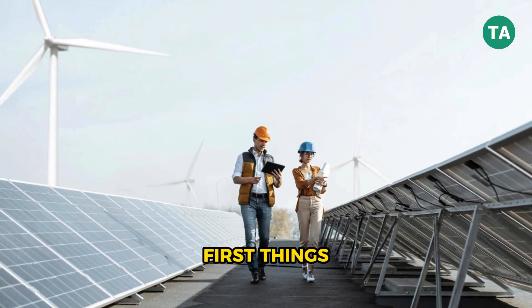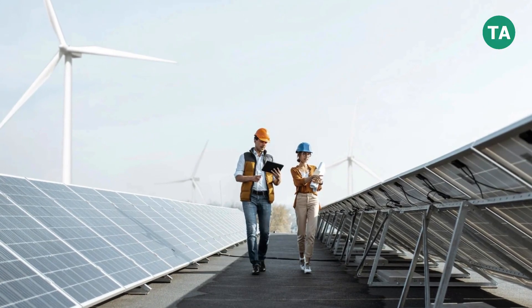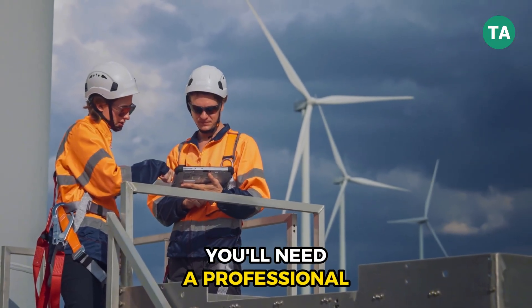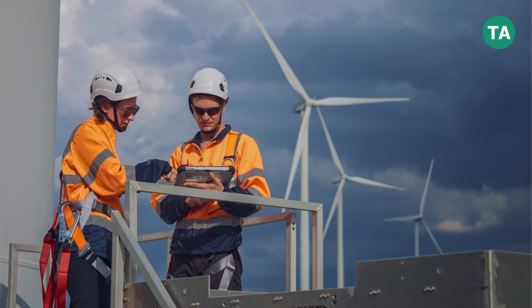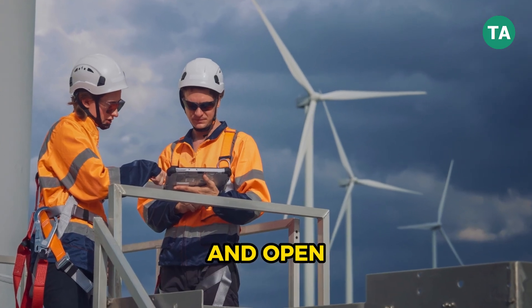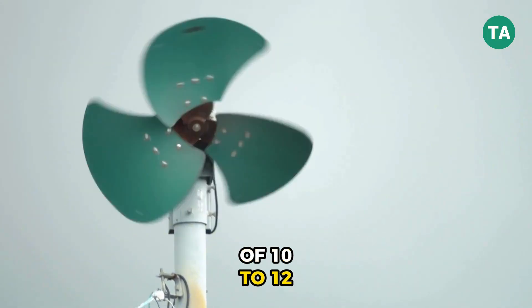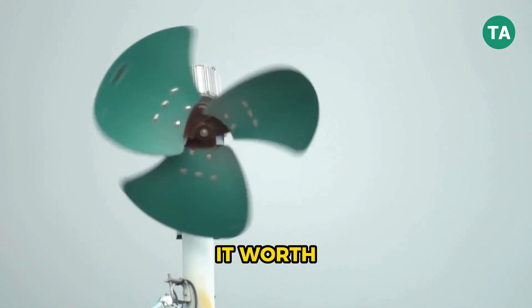First things first: site assessment. Not every location is ideal for wind energy. You'll need a professional to evaluate your property's wind speed, wind consistency, and open space. Generally, a minimum average of 10 to 12 miles per hour is necessary to make it worth the investment.